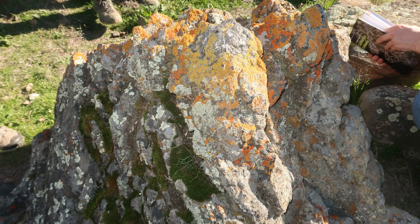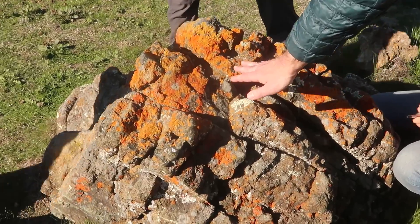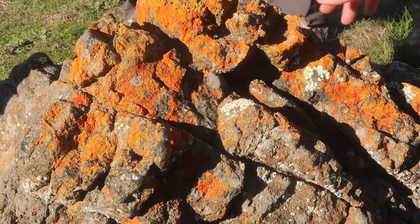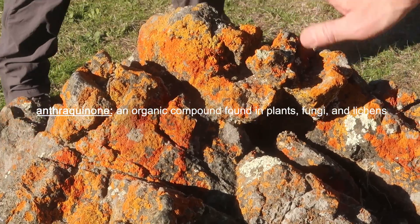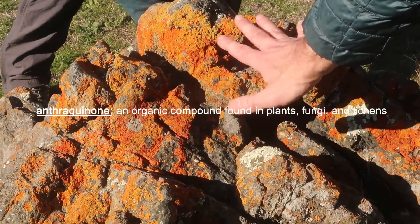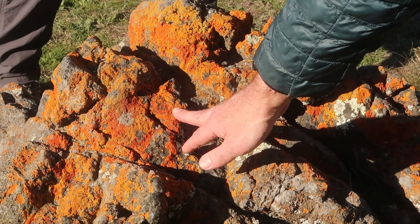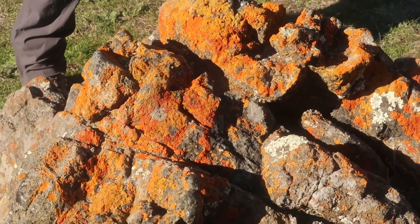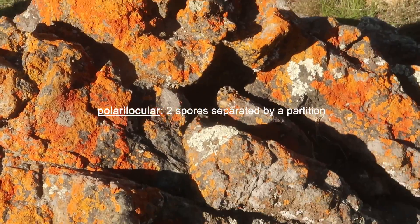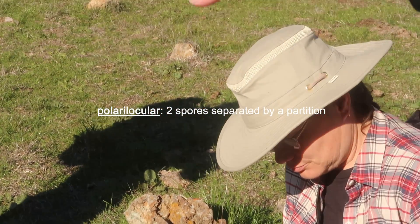Very broadly speaking, all of the orange, dark orange, light orange, reddish ones are in the order Teloschistales. They all have anthroquinones in their cortex — it's like a sunscreen type of pigment, so it protects them. A lot of them like nitrogen too. And they all have a certain kind of spore. If you get under the microscope, they have a particular kind of spore called polarilocular — it's got a spore at each end and a constriction in the middle.